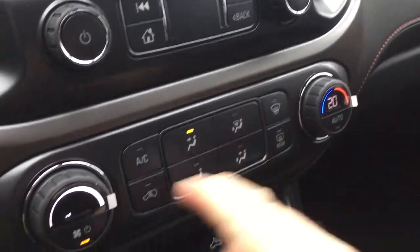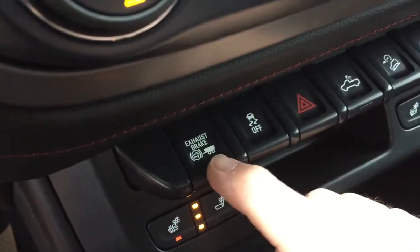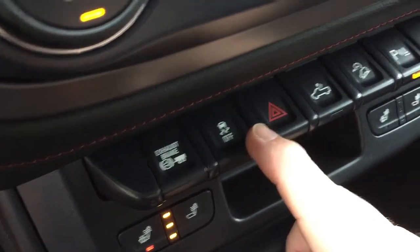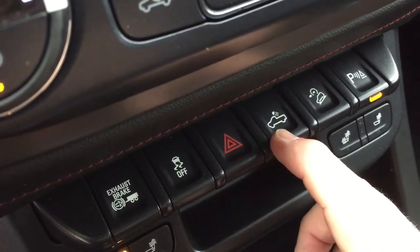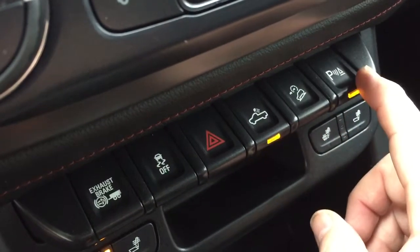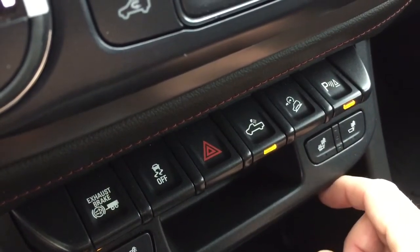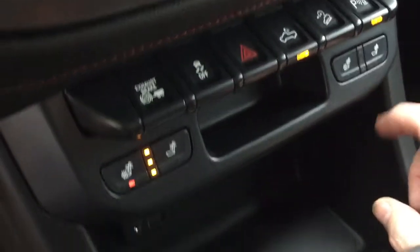Automatic temperature control, fan speed operator, AC button, front and rear defrosters. You got your exhaust brake, traction control, hazards, cargo lamps on/off, hill descent control, and parking sensors on/off as well — so you get an alert if you're getting a little bit too close to something. Heated seats for both driver and passenger side.